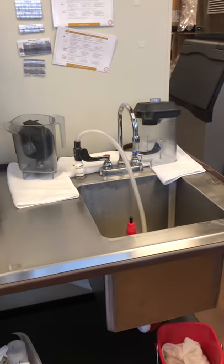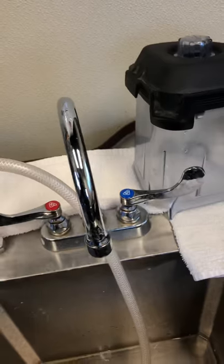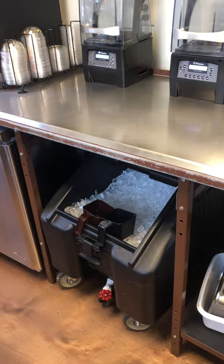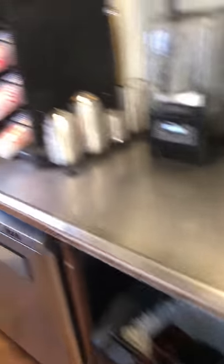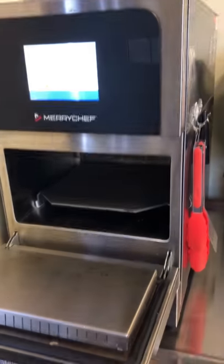On this counter we have a rinser and a sink so that we can clean things easier up front and be quicker, as well as our blender and a small ice bucket so that we don't have to go to the back for ice. And our oven that cooks all of our food for us.